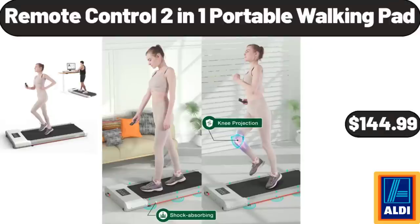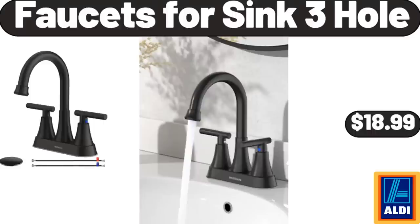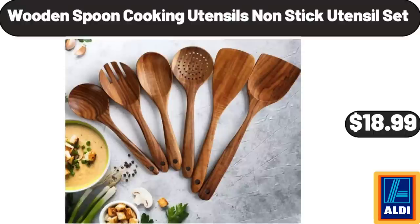Remote Control 2-in-1 Portable Walking Pad, $144.99. Braided Loaf Pan, $21.99. Faucets for Sink 3 Hole, $18.99. 5-Tier Geometric Bookcase, $54.99. Wooden Spoon Cooking Utensils Non-Stick Utensil Set, $18.99.